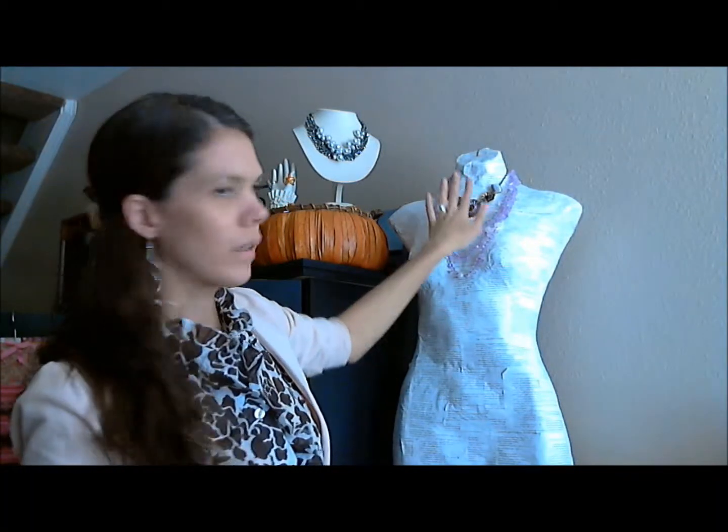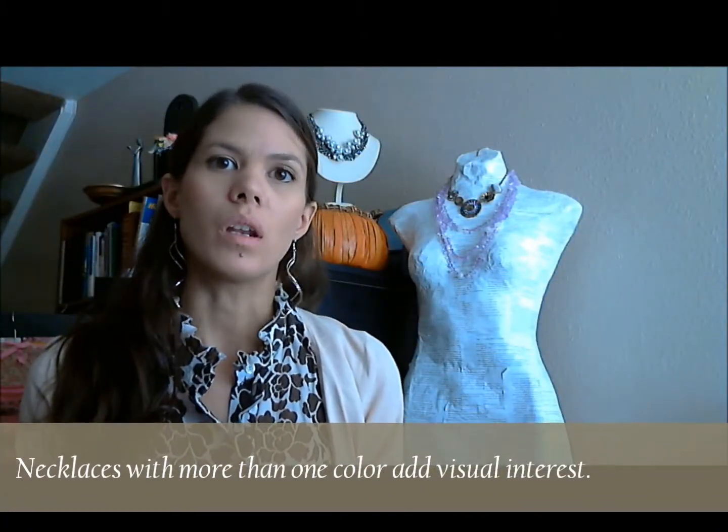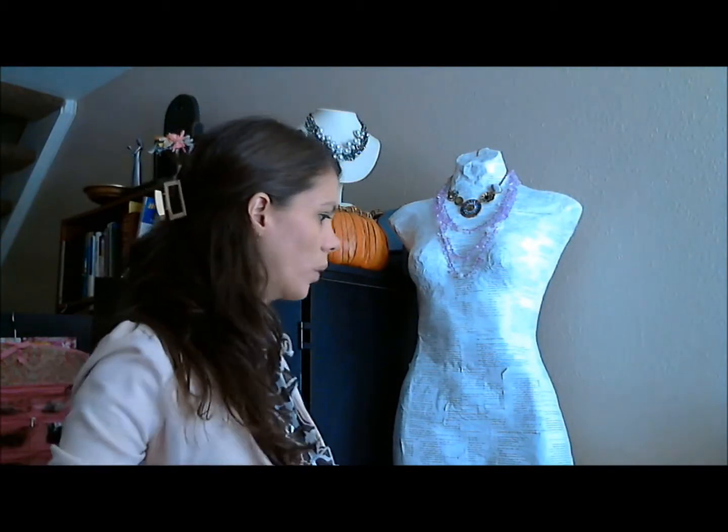The Casablanca necklace is a statement piece, so it looks really great worn on its own. But by adding the Lilac, it adds just another dimension. It almost makes it a little bit more casual than dressy. So that is another one.